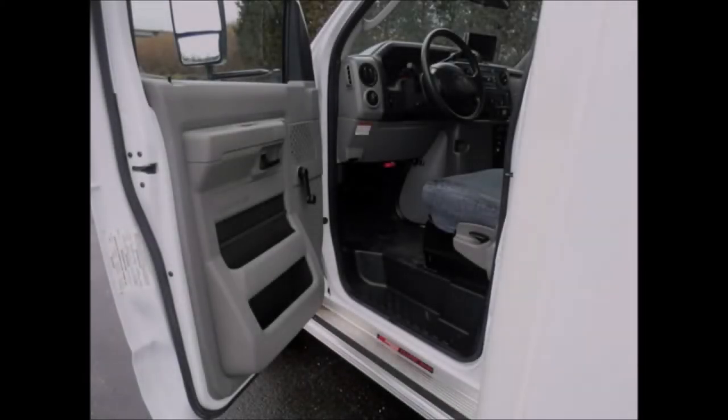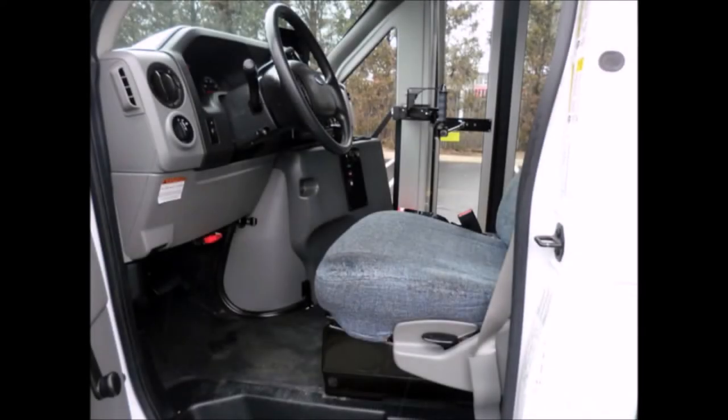It has anti-lock brakes, driver's step and dual oversized power mirrors. The bus is in great condition and has been thoroughly serviced, checked, road tested, fully inspected and ready for immediate delivery.